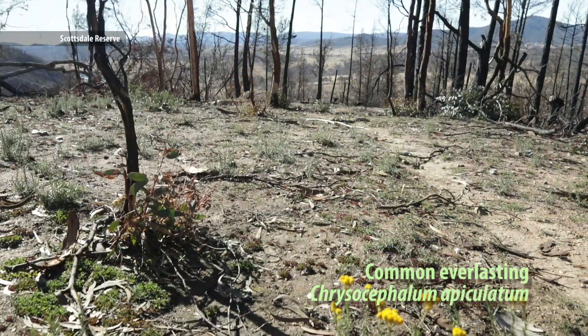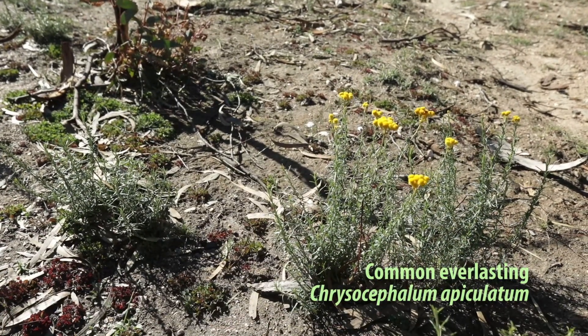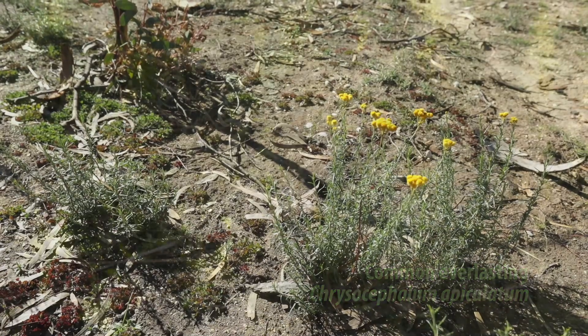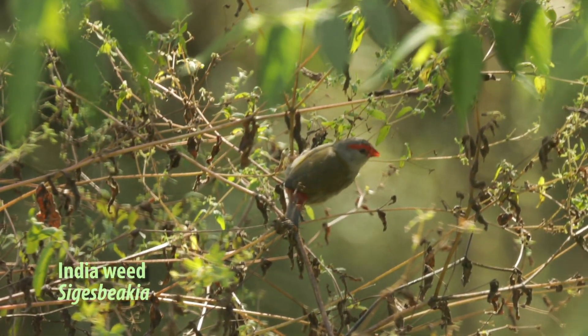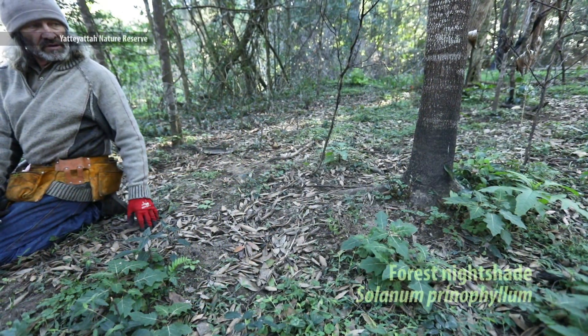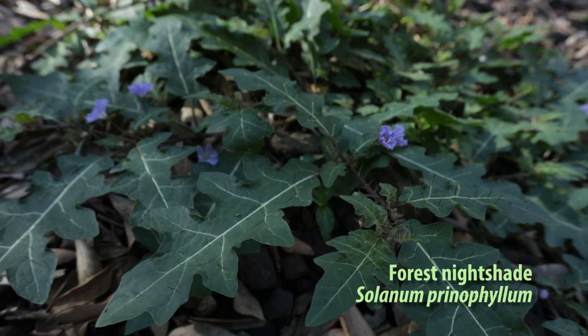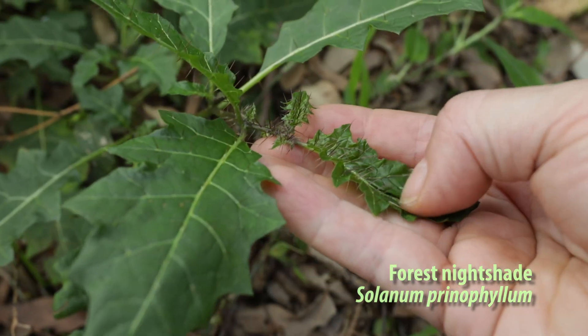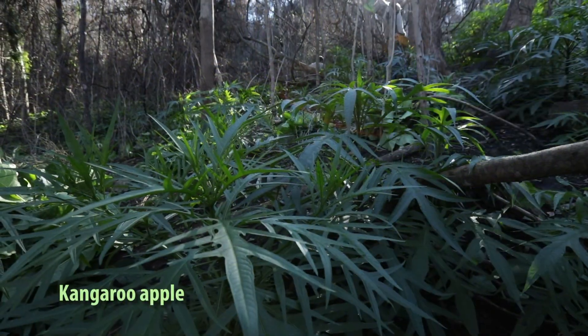Some are closely related - for example, the nightshade and daisy families both have weeds and natives. Some natives can look pretty weedy and people are often surprised that they're native. Two that regenerate strongly after fire are forest nightshade - the spines are actually quite soft - and kangaroo apple.